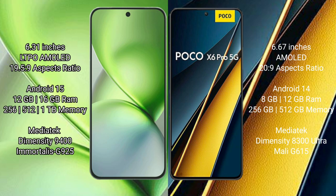The Vivo X200 Pro Mini runs on the Android 15 operating system, while the Xiaomi Poco X6 Pro runs on the Android 14 operating system.